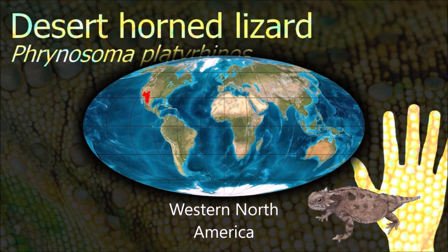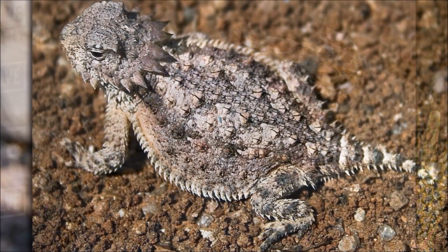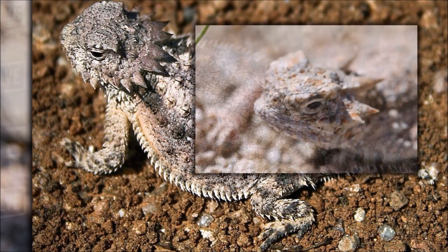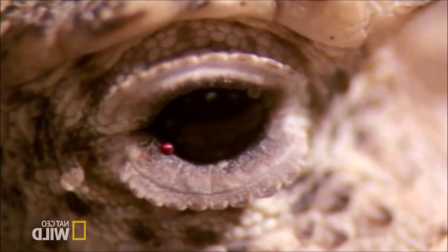Desert horned lizards are generally a gentle species, but have been known to try to push their cranial spines into the hand while held. When excited, they puff themselves up with air, making themselves look bigger. They are also able to squirt blood from their eyes.